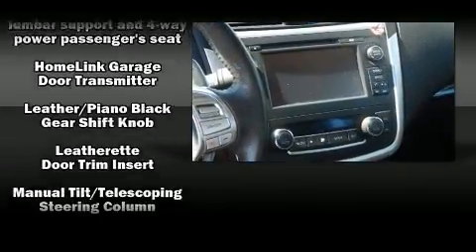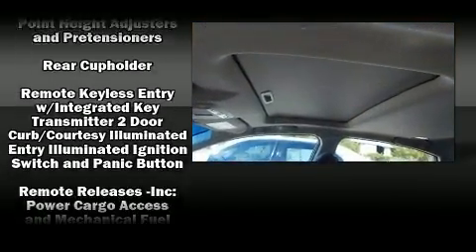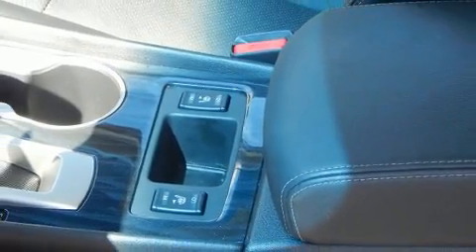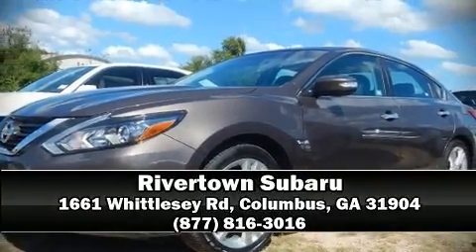occupant sensing airbag, brake assist, a security system, and four-wheel disc brakes with ABS. This car was designed with safety in mind, allowing you to drive with even greater assurance. Please don't hesitate to give us a call.